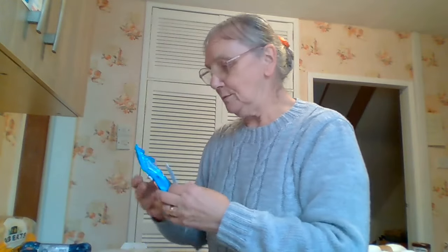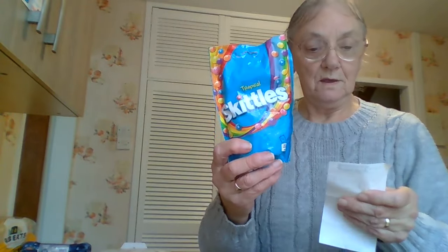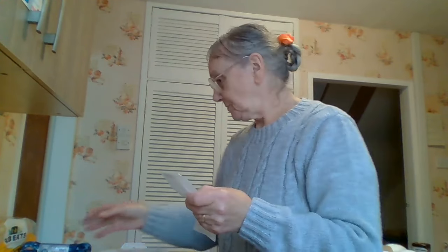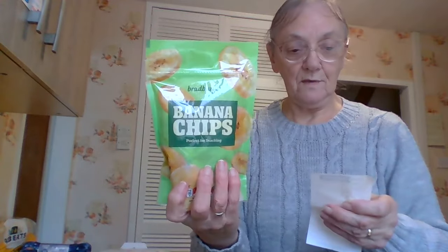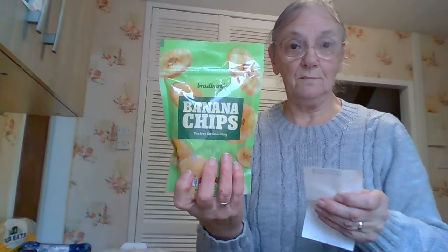And then I got sweets for the kids. I got a pack of tropical Skittles for the 12-year-old — £1.25. They're the only ones he seems to like; he moans if I get anything else. And then I got banana chips — a pack of them, 175 grams for £0.99.